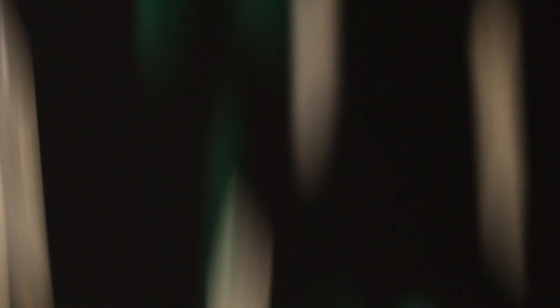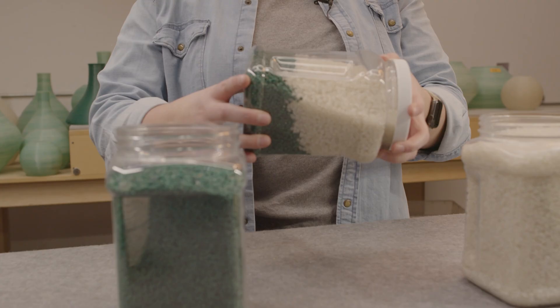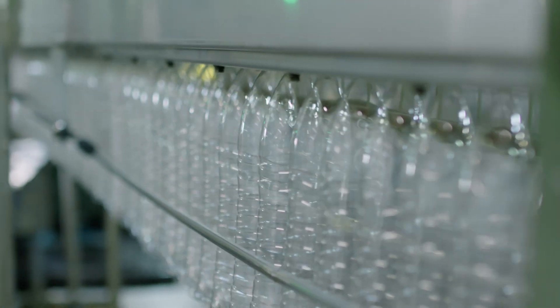It also means that we can now create products with recycled material and move away from creating new plastics from fossil fuels. The world is far away from this goal, but molecular recycling has the potential to move us in the right direction.